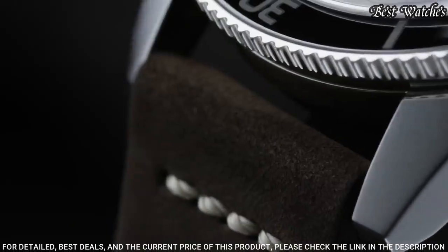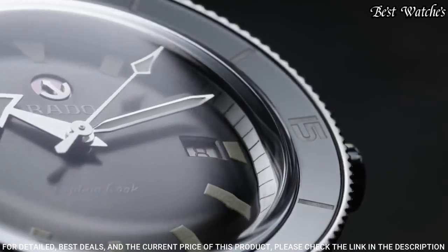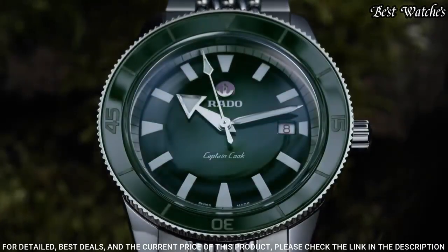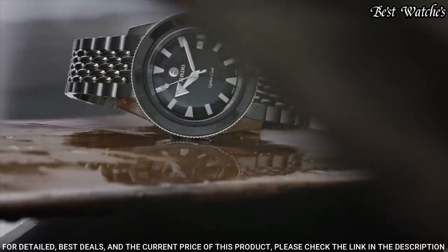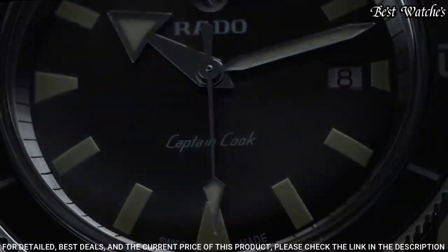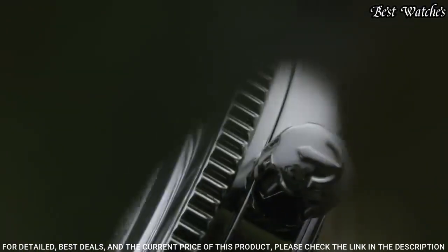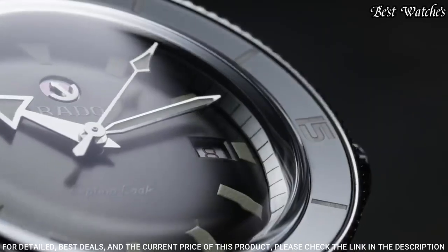Dial window material type: sapphire crystal. Display type: analog. Case material: stainless steel. Case diameter: 42 millimeters. Case thickness: 12.1 millimeters. Special features: date, hour, minute, second. Movement: automatic. Water resistant: 200 meters.